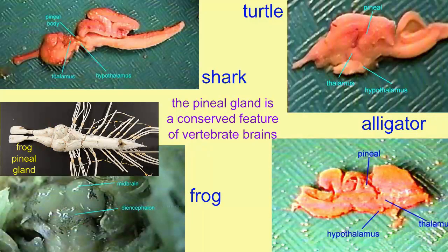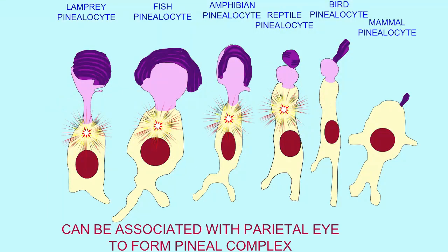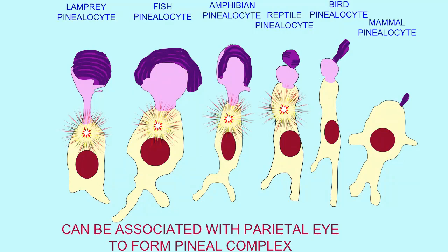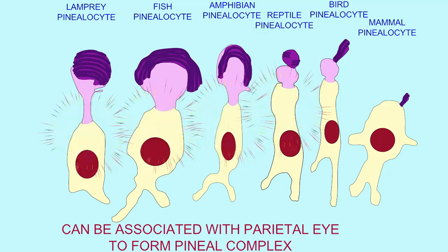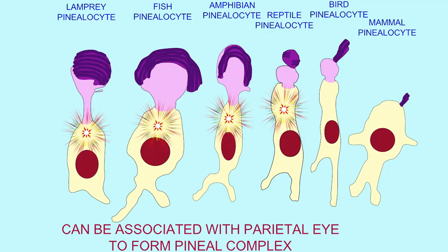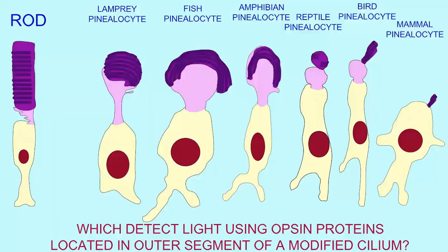It can be associated with another parietal eye with even a simple lens-like structure, and together be associated in this pineal complex. But in some fish and amphibians, there can be parapineal structures as well. The pineal structure may be paired. For simplicity's sake, I'll refer to a simple pineal organ, but it can be more complex and have associated structures in lower vertebrates.